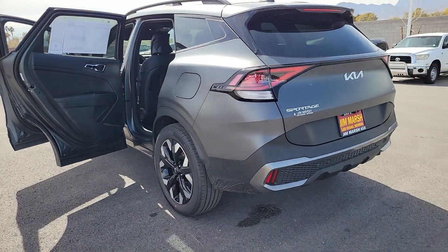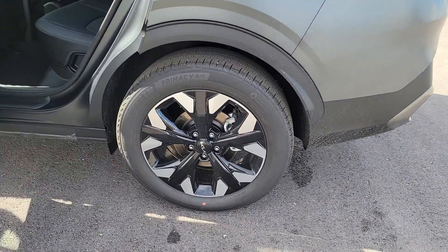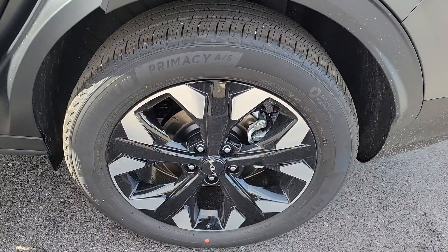Don't miss the opportunity to take home this comfortable and capable Sportage. Our team will give you an outstanding test drive experience. Stop in today — we'll see you next time!